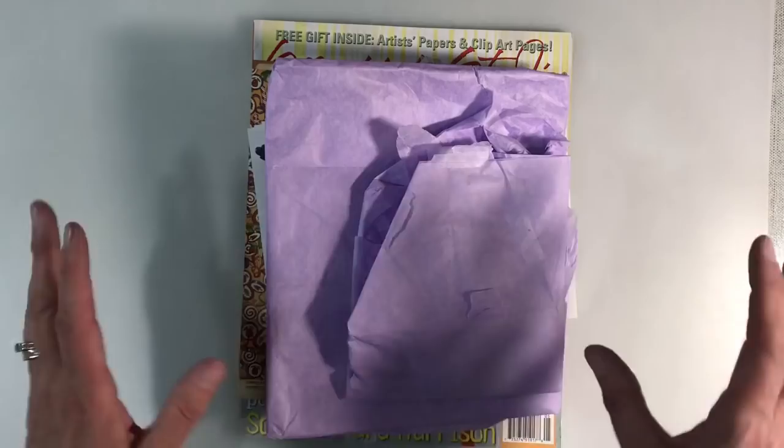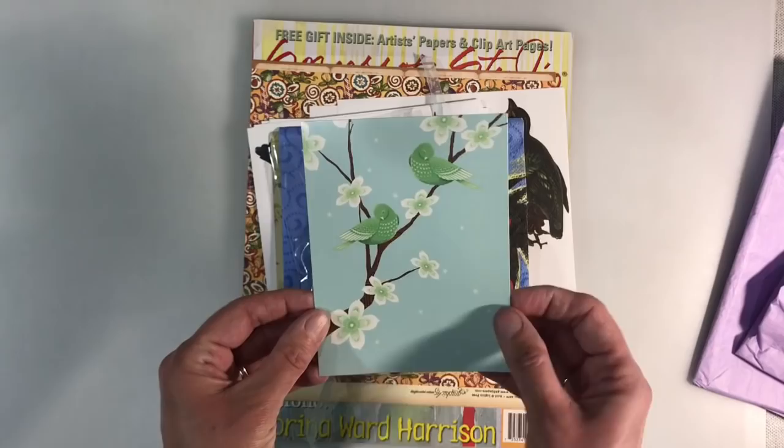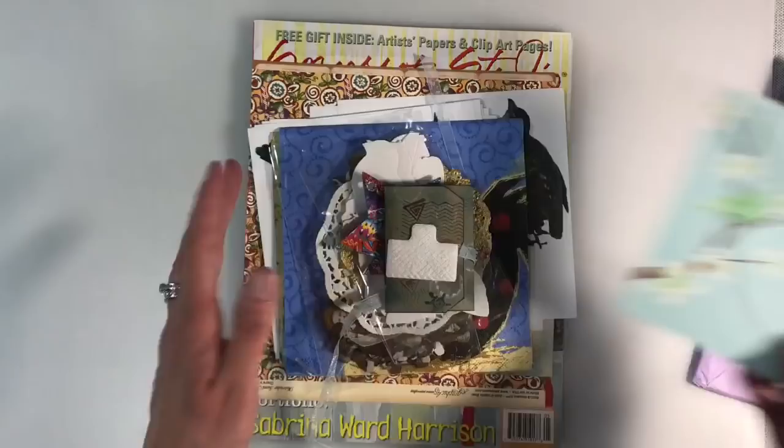This first package came wrapped in this beautiful lavender tissue paper and it's from Eugene Bellion. This is the card that Eugene sent me, just saying that she's really enjoying my videos and just hoped that I would be able to use some of this ephemera.